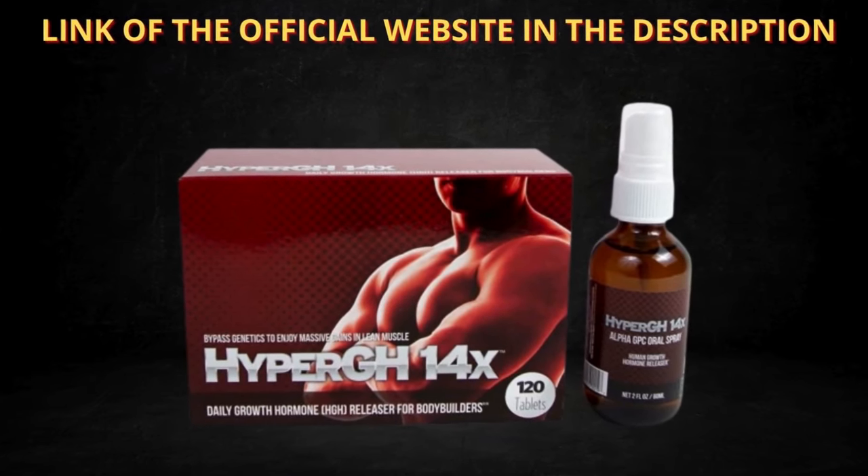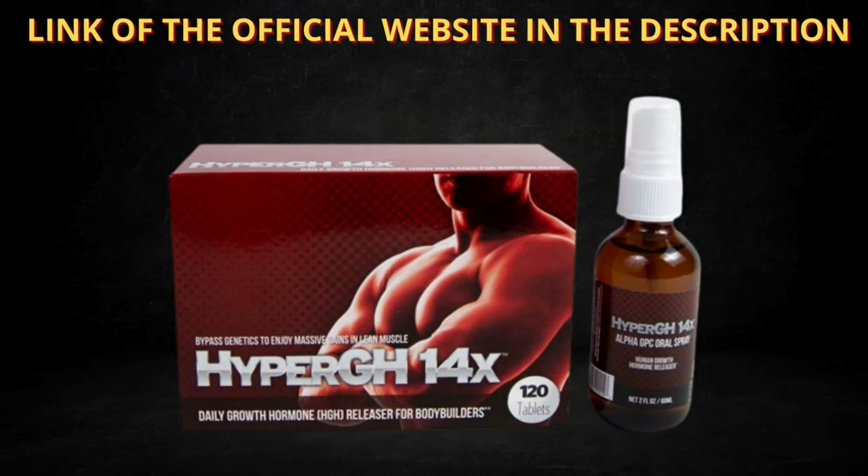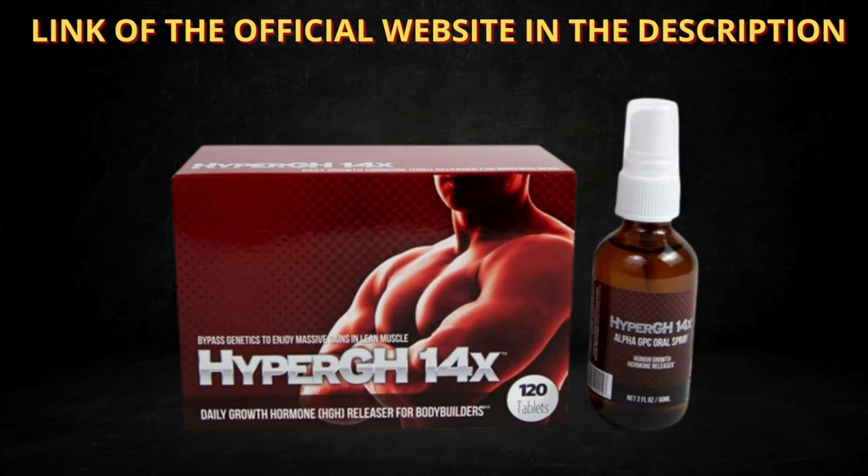I really hope this video helped you and I also hope that HyperGH14X actually helps you a lot to improve your life, and enjoy the many other benefits that this product promotes.